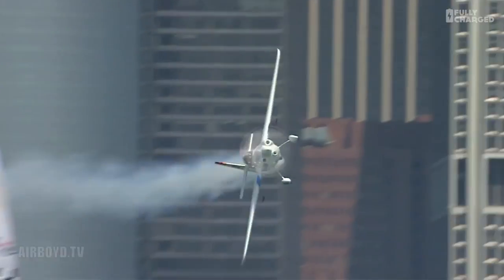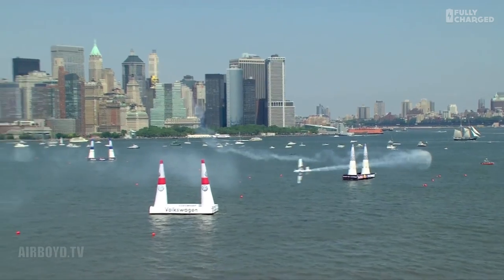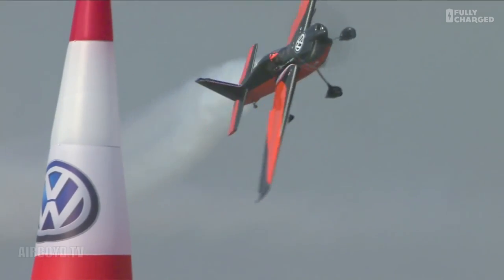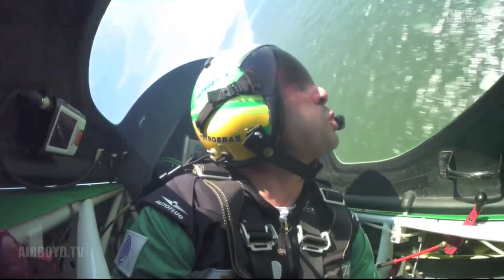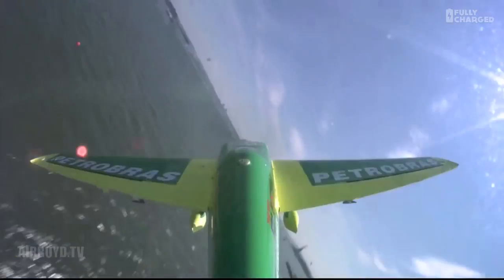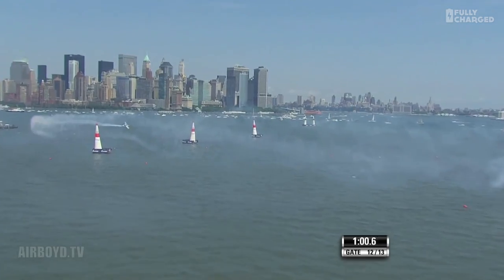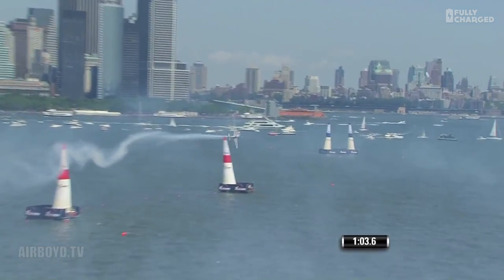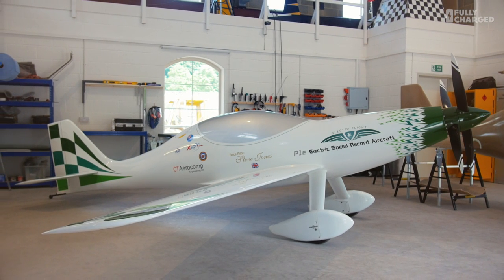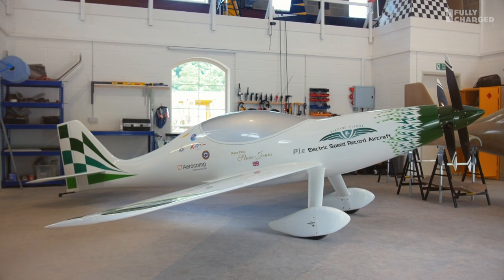Prior to this, I got involved with Red Bull Air Racing, doing some performance enhancement work, and was privileged to go to quite a few races around the world. The average time through the Red Bull Air Race racetrack is about 90 seconds. A light bulb went on and I thought, if we did a technology demonstrator that can stay in the air for five or ten minutes and show what can be done with high-powered electric, it would be quite game-changing.